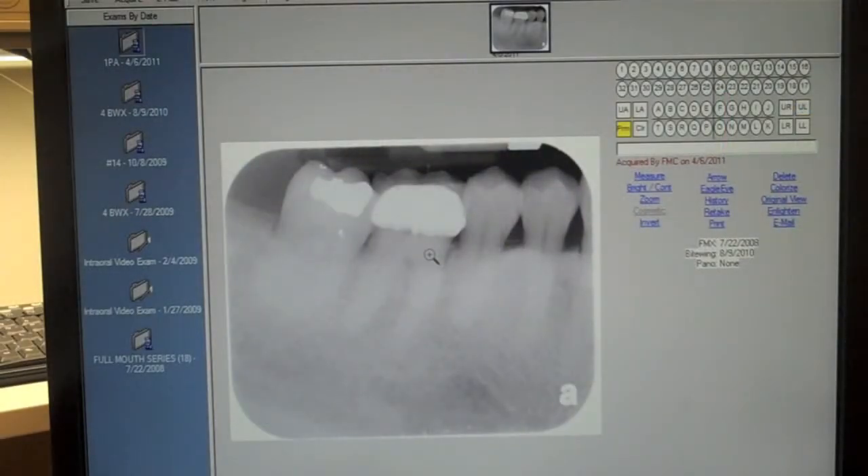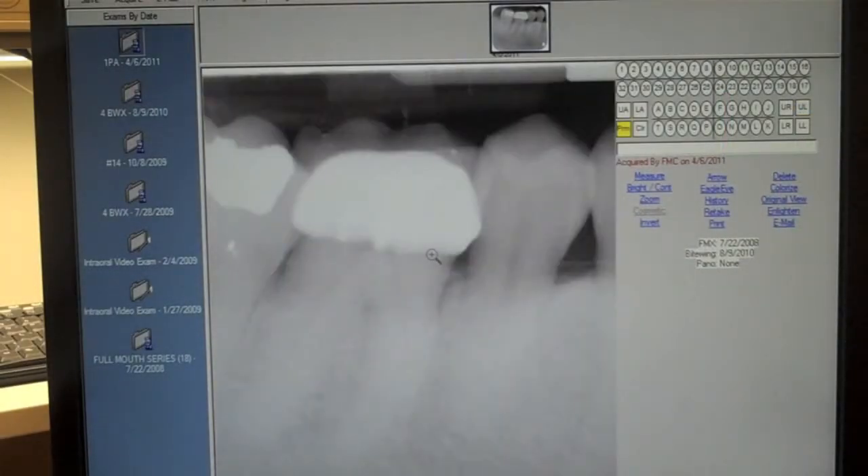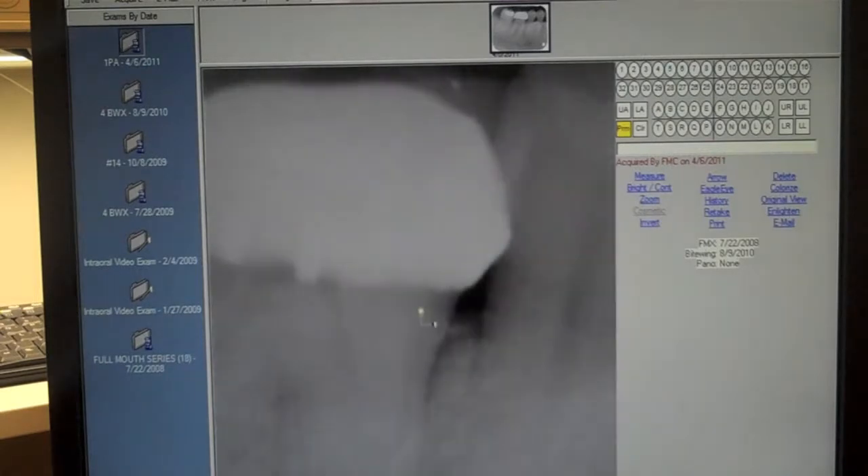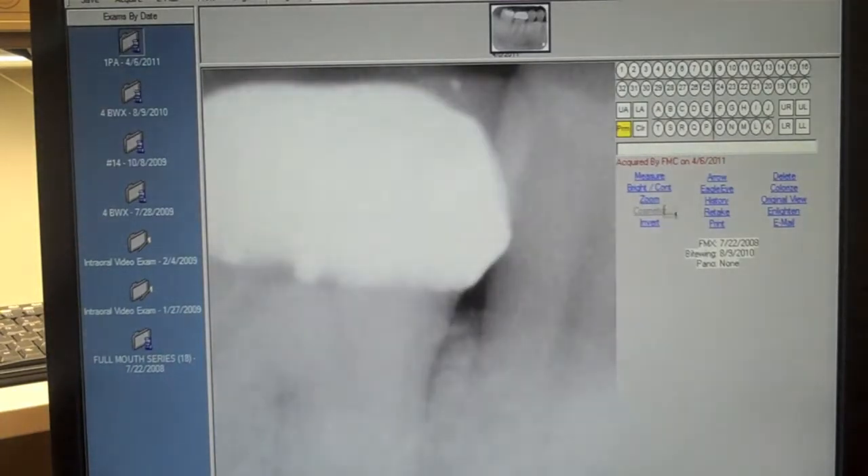Once the image is digitally processed, the digital image is saved on a computer hard drive and can be viewed right on the computer screen. We can then use imaging software to enhance the images to increase the ability to diagnose treatment,